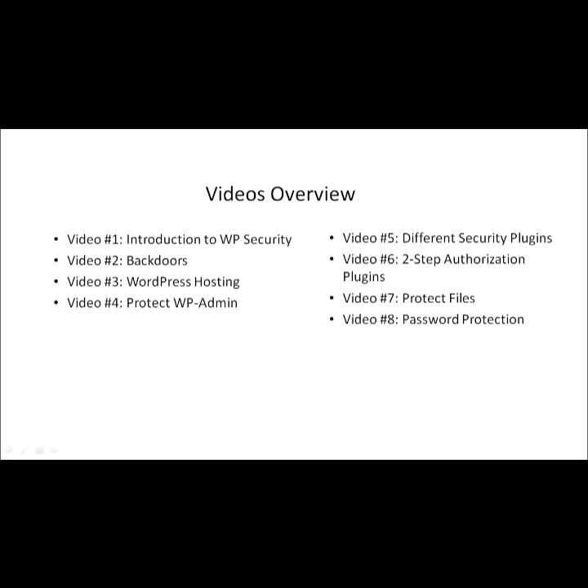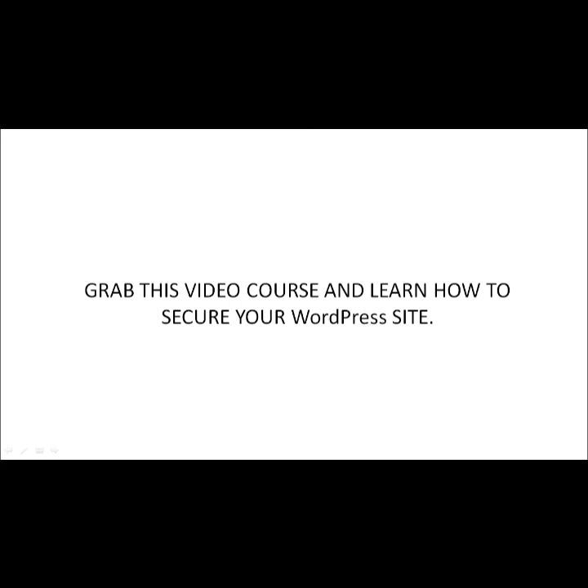Here's a quick overview: Video 1 is the introduction. Video 2 covers backdoors — how to identify and protect yourself. Video 3 covers specialized WordPress hosting. Video 4 covers protecting your login page. Video 5 covers security plugins. Video 6 covers two-step authorization plugins. Video 7 covers protecting your files from hotlinking and bandwidth theft. Video 8 covers password protection and password management tools for handling hundreds or thousands of passwords.